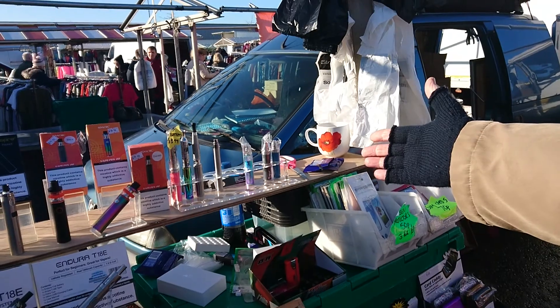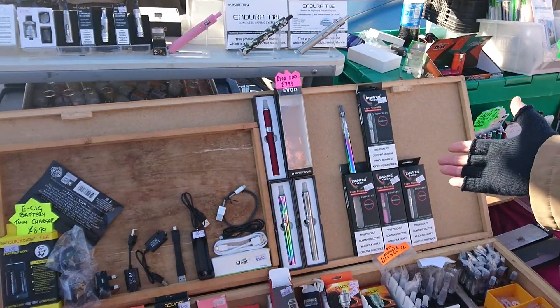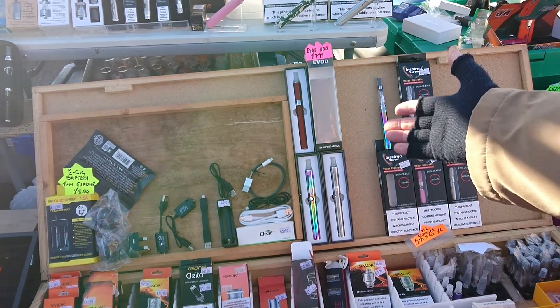Batteries on their own — 2200 batteries at £7.99. Normal CE4 kits at £6.99. Inspired Evod Pens at £7.99.